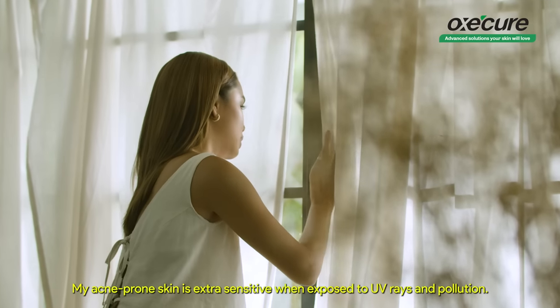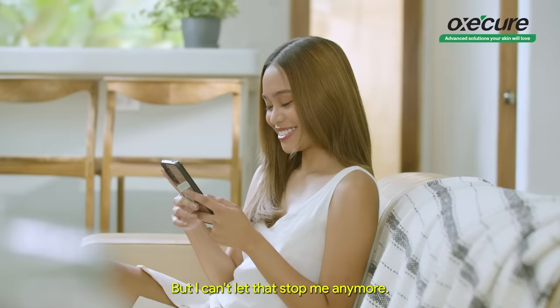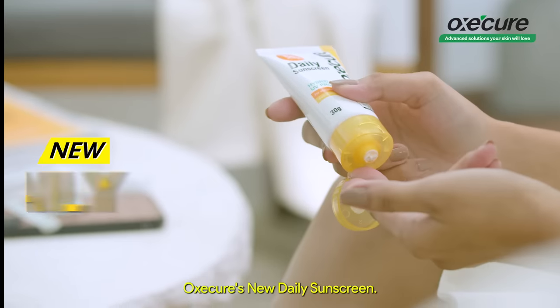What's holding me back? My acne-prone skin is extra sensitive when exposed to UV rays and pollution. But I can't let that stop me anymore. I finally found a derma-tested solution I can trust to protect my skin all day. OxyCure's new daily sunscreen.